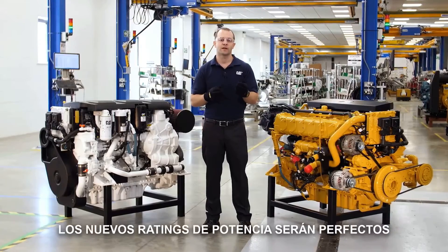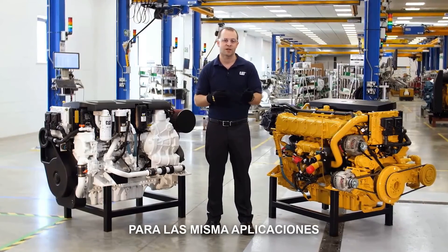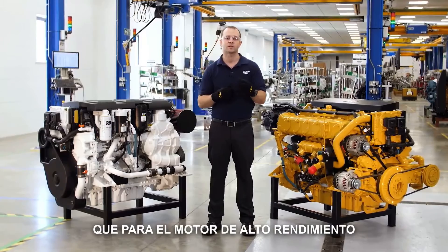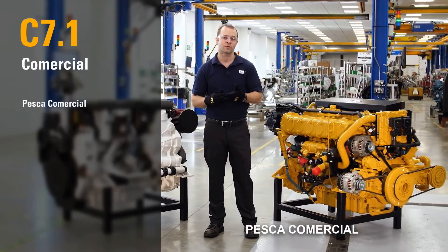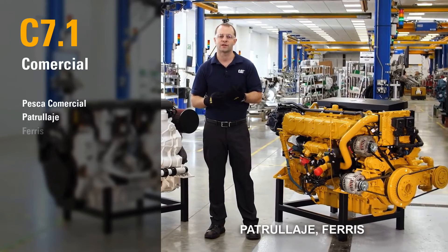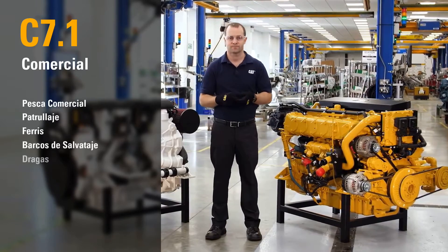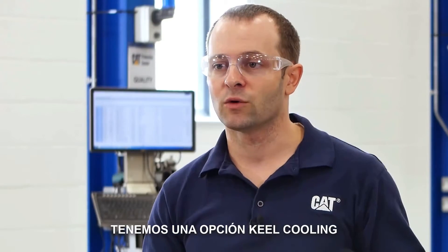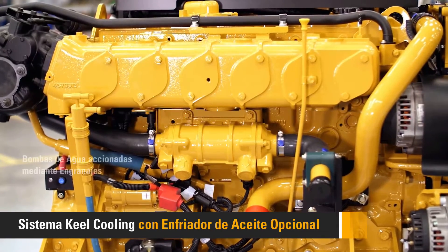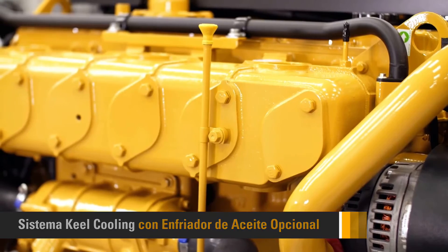These new power ratings will be perfect for all the same applications as the high-performance engine, plus more demanding environments such as fish farm support and commercial fishing, pilot boats, ferries, lifeboats, and dredges. To suit these commercial applications, we now have a keel cooling option, plus a range of engine-mounted accessory drives and front power takeoffs.